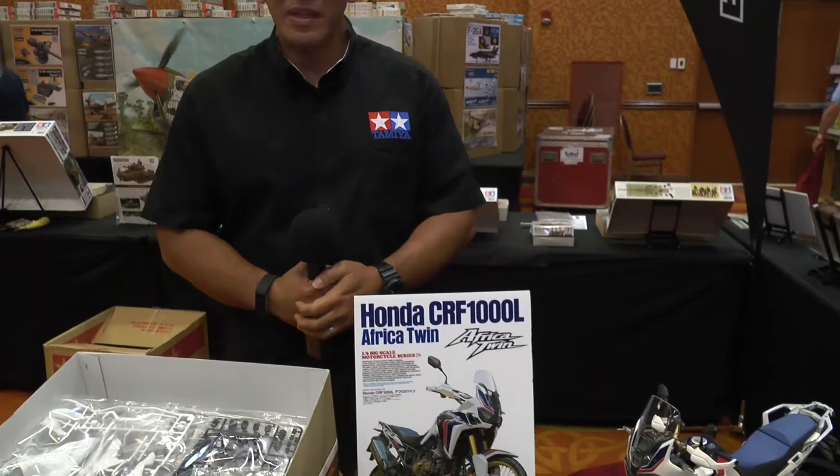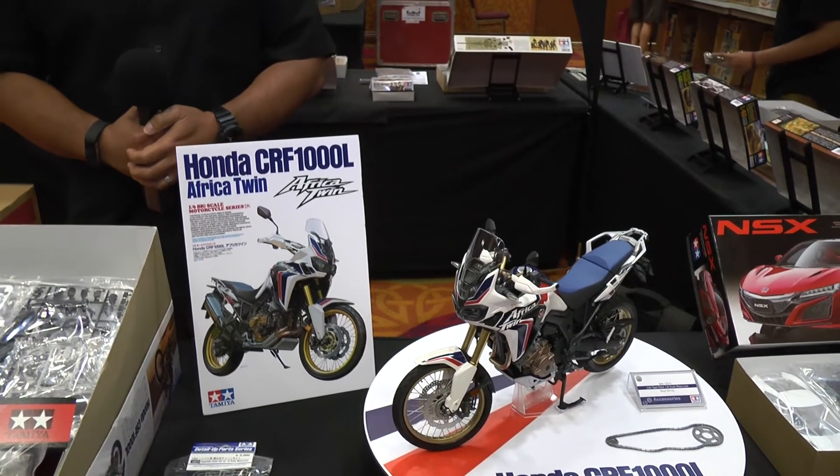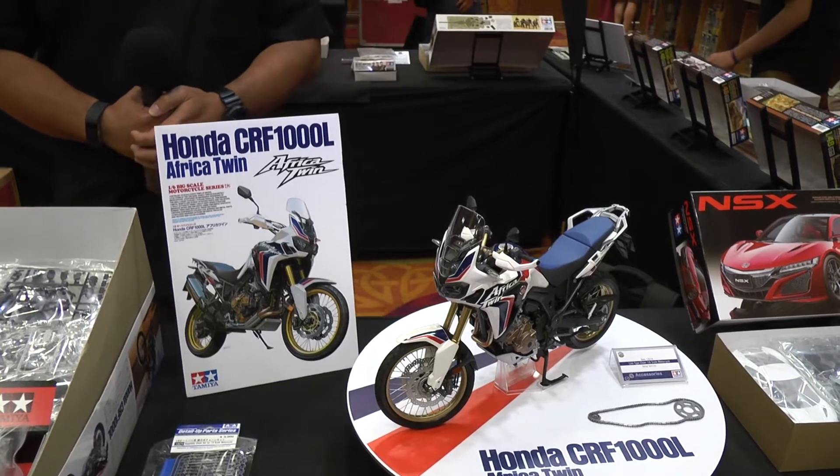Hi, my name is George Canari. I'm from Tamiya America, and we are here displaying our new and some current products for the 2017 IPMS National Convention. Before us right now is the Honda African Twin. This model was released in conjunction with Tamiya's 50th anniversary at the Nuremberg Toy Fair.